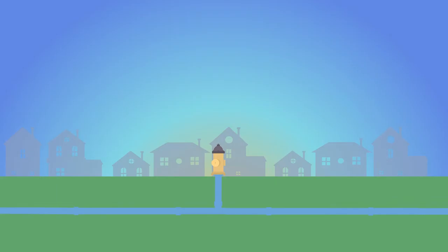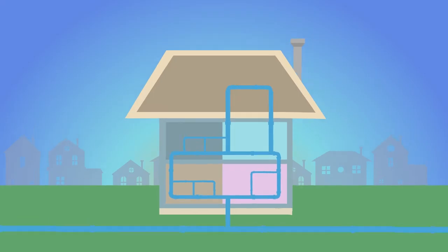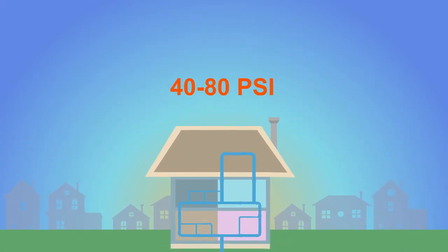But WaterOne maintains a higher service goal of approximately 40 PSI and above. Once water enters the home, internal plumbing is the homeowner's responsibility. Many customers have a pressure range of 40 to 80 PSI.